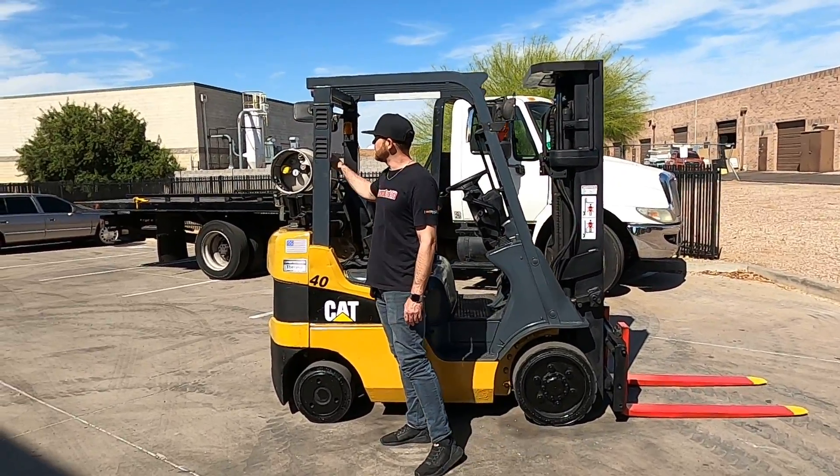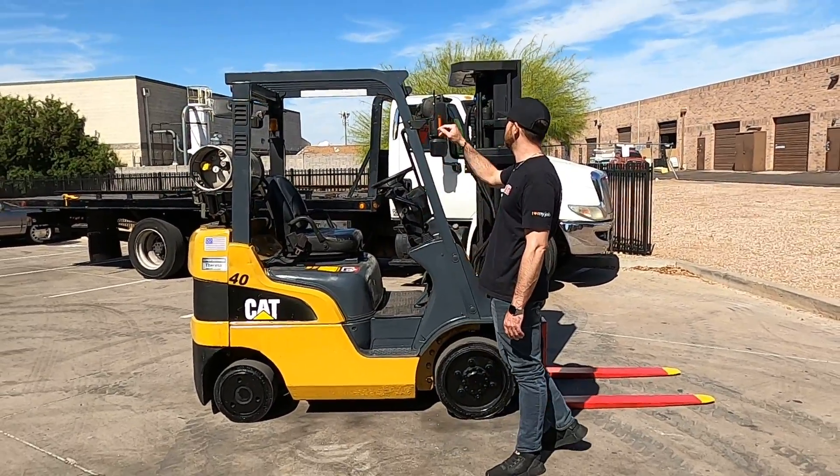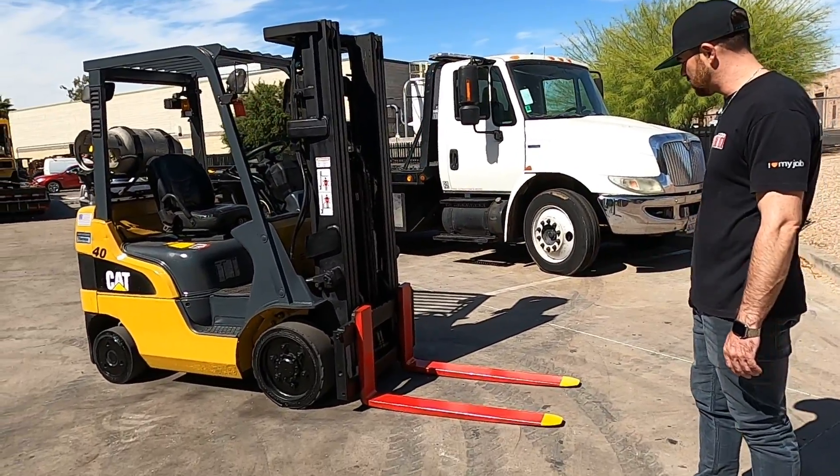We've got an LP tank in the back, we've got some reverse lights there, meters. There's a three-stage mast full free with a side-shift attachment, as well as your standard forks.